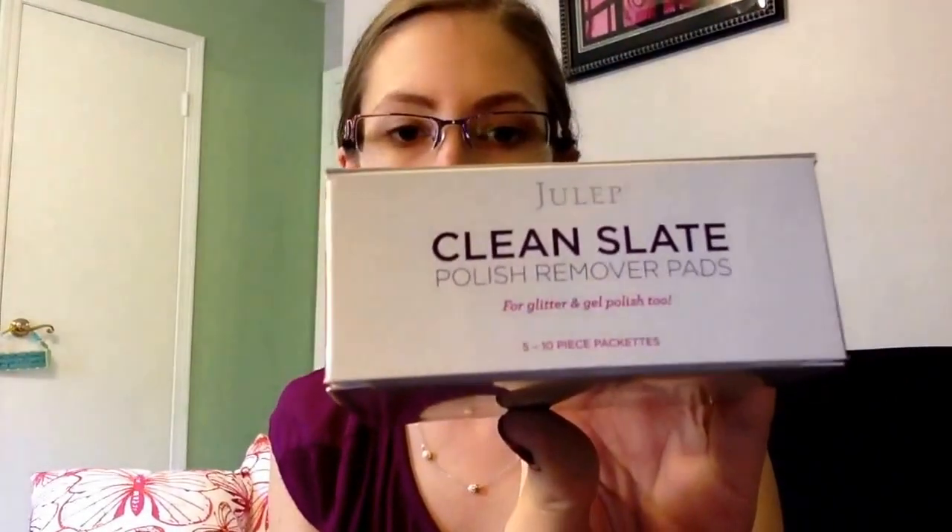The last thing I got is the Clean Slate Polish Removing Pads. This came with five packets, and each packet has ten little squares with the remover on it. It says these are good for glitter and gel polish too, which gel polish is becoming more popular as a do-it-at-home kind of thing.